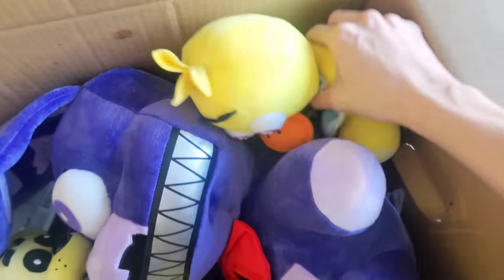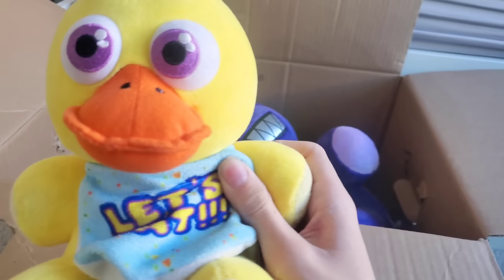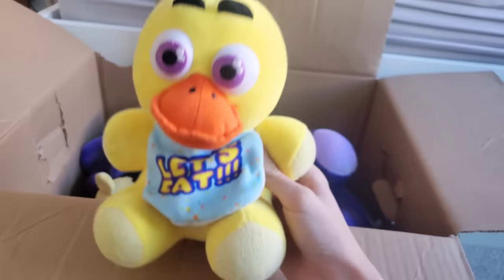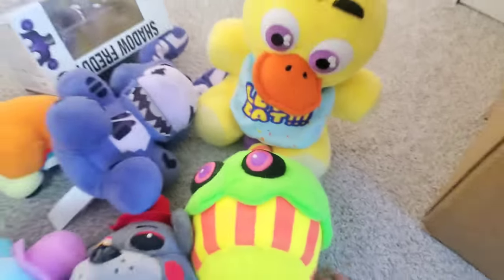Next looks like we have an original 2016 Sanchi Chica FNAF plush. Oh my goodness, I really hope the cupcake's in here. This is such an amazing find. Do you guys think this was worth $3,000? Let me know down in the comments below.